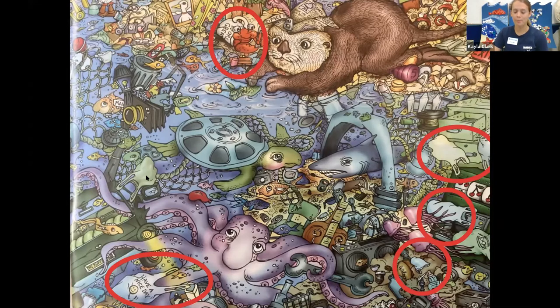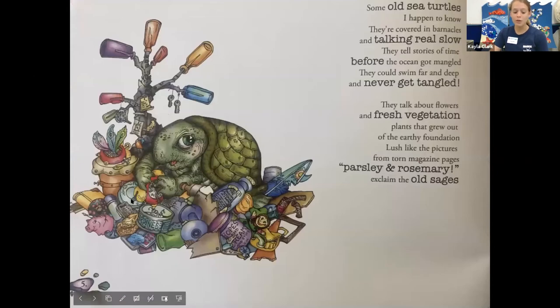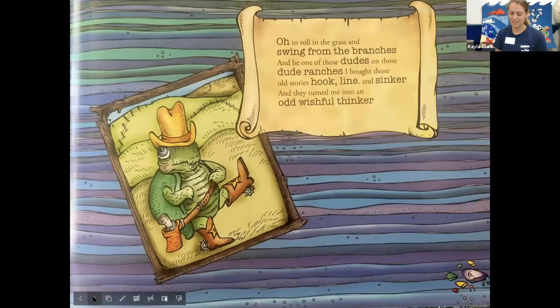Some old sea turtles I happen to know. They're covered in barnacles and talking real slow. They tell stories of time before the ocean got mangled. They could swim far and deep and never get tangled. They talk about flowers and fresh vegetation, plants that grew out of the earthy foundation, lush like the pictures from porn magazine pages. Parsley and rosemary, exclaimed the old sages. Oh, to roll in the grass and swing from the branches and be one of those dudes on the dude ranches. I bought those old stories hook, line, and sinker, and they turned me into an odd wishful thinker.